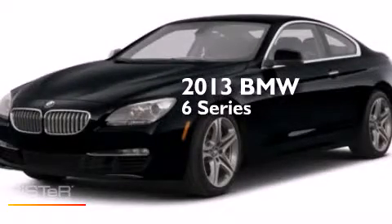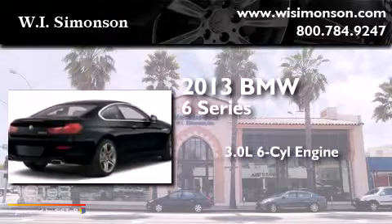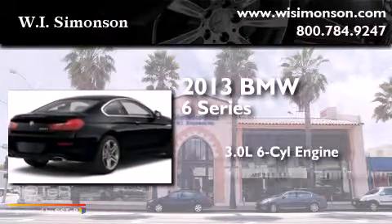This is a 2013 BMW 6 Series. It has a 3.0-liter six-cylinder engine and an automatic transmission.